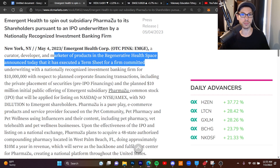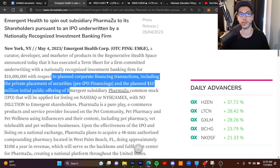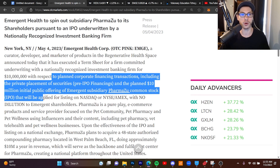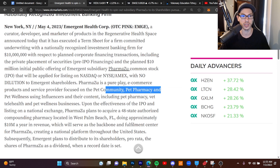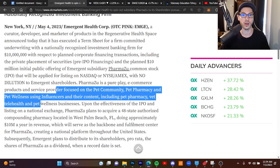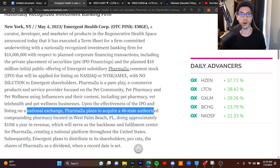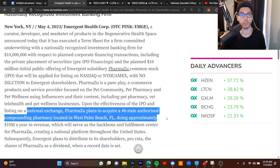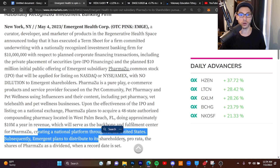They executed a term sheet for a firm-committed underwriting with a nationally recognized investment banking firm for 10 million dollars, with respect to planned corporate financing transactions including private placement of securities, pre-IPO financing, and the planned 10 million dollar initial public offering of their subsidiary PharmaZoo's common stock, which is to be applied for listing on the NASDAQ or the New York Stock Exchange with no dilution to Emergent shareholders. PharmaZoo is a pure-play e-commerce products and services provider in the pet community, covering pet pharmacy, vet telehealth, and pet wellness businesses using influencers and their content. Upon the IPO and listing on a national exchange, PharmaZoo plans to acquire a 48-state authorized compounding pharmacy located in Florida doing approximately 10 million dollars a year in revenue.